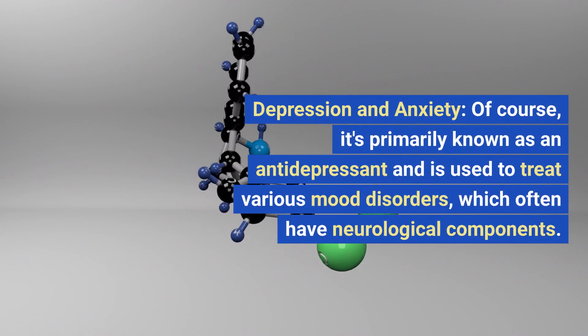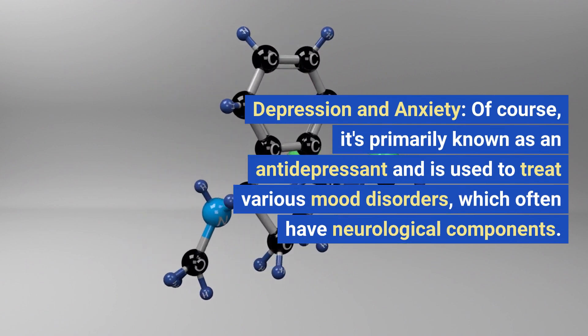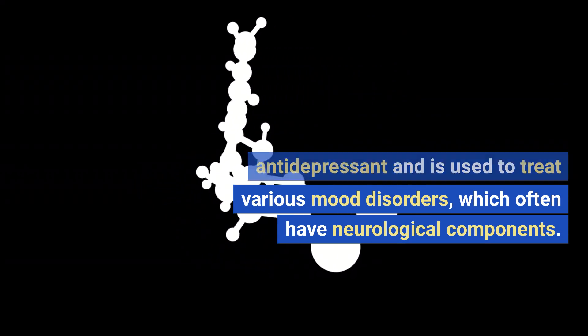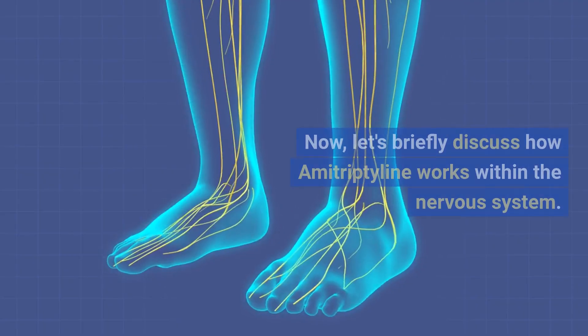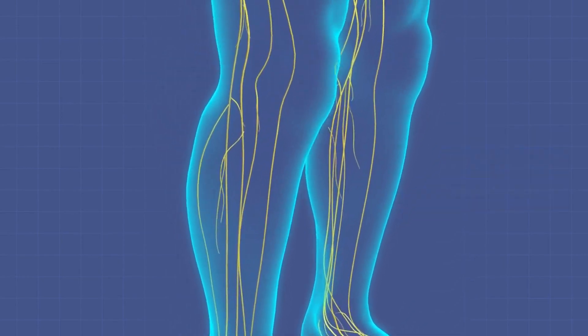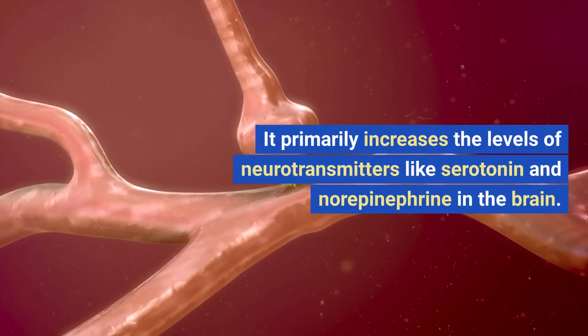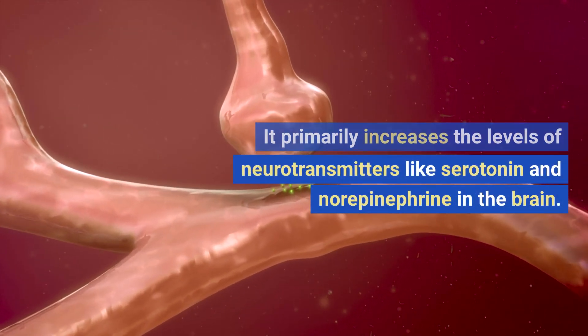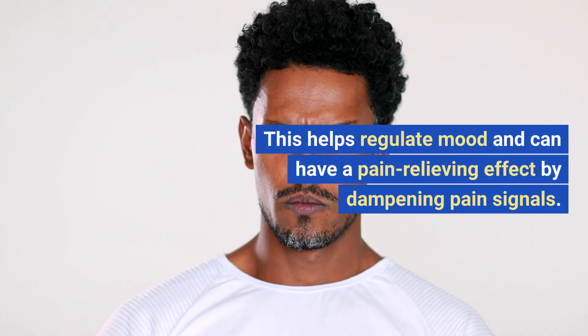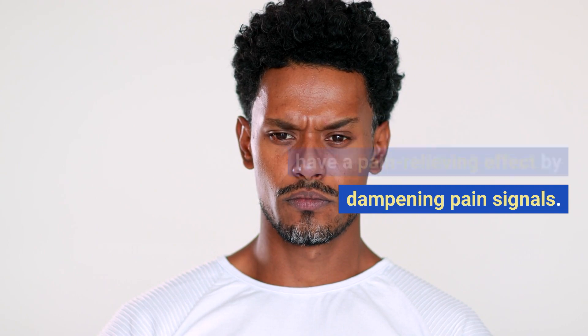Depression and anxiety: amitriptyline is primarily known as an antidepressant and is used to treat various mood disorders, which often have neurological components. Now let's briefly discuss how amitriptyline works within the nervous system. It primarily increases the levels of neurotransmitters like serotonin and norepinephrine in the brain, which helps regulate mood and can have a pain-relieving effect by dampening pain signals.